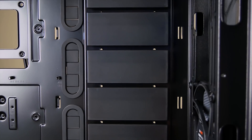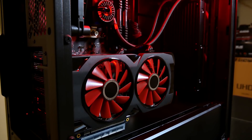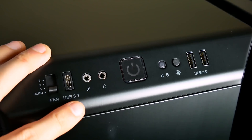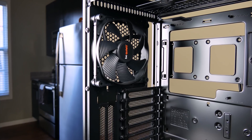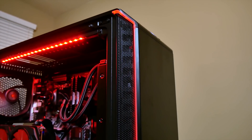The Be Quiet Dark Base 700 brings luxury and silence to the mainstream — luxury thanks to subtle RGB integration, full case modularity, and even USB Type-C support. And silence thanks to three included Silent Wings 3 fans and sound damping foam all around. Click the link in this video's description for more details.